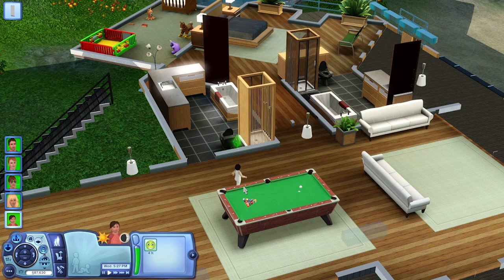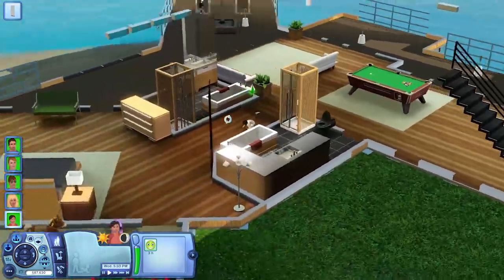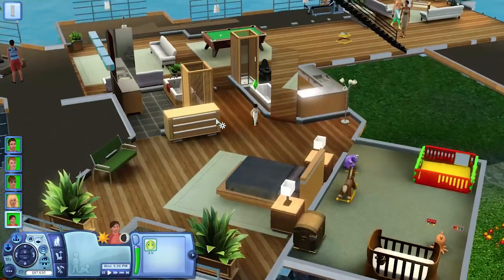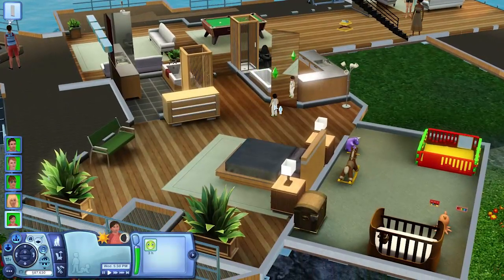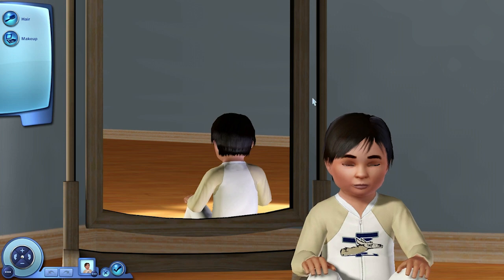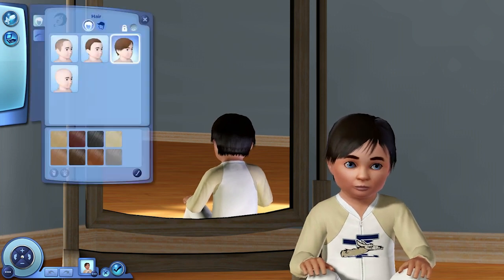This is gonna be the last part of Island Paradise that I post before I go to Sims Camp. I'm recording this the night before. I've got about 15 hours before I fly out of the country and head over to Germany. So that's just a heads up — there won't be any more Island Paradise for another week, or maybe even two, because I'm gonna have a lot of videos to work on from Sims Camp. We'll be doing vlogs as well, so stay tuned. It's gonna be a lot of fun.